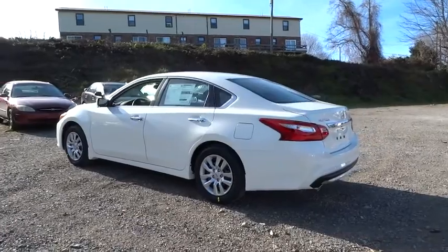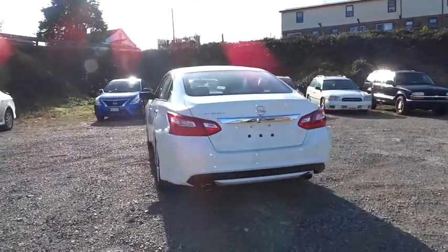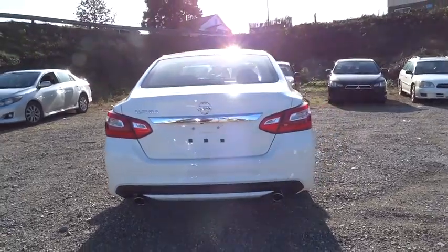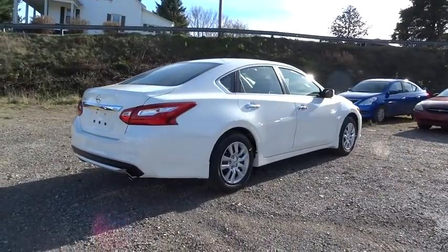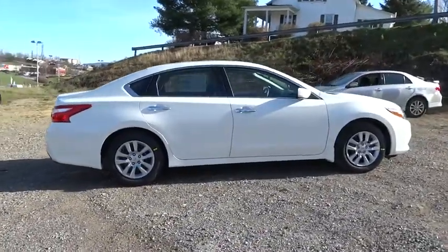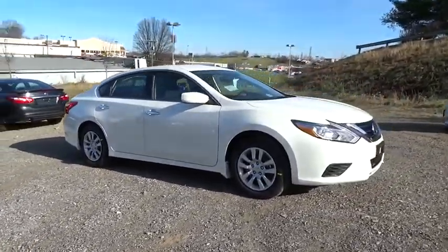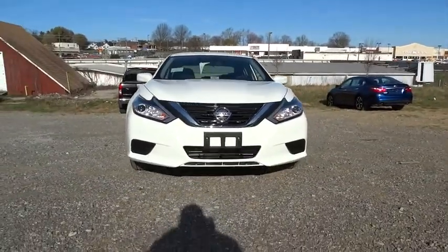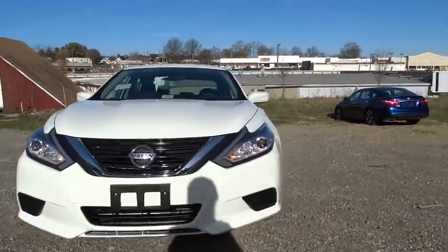six standard airbags, and over 5,000 quality and performance tests, and you'll see the Nissan Altima is made to drive and built to last. Here are some of this vehicle's great options. Look at the spin and see why so many shoppers are now proud owners.